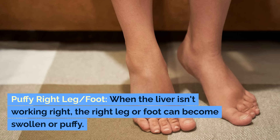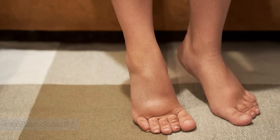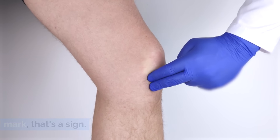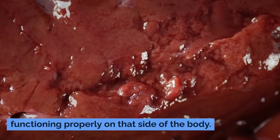Puffy right leg or foot — Edema. When the liver isn't working right, the right leg or foot can become swollen or puffy. This is known as edema. If you push on the swollen area and it leaves a mark, that's a sign. It's because the liver is inflamed and not functioning properly on that side of the body.